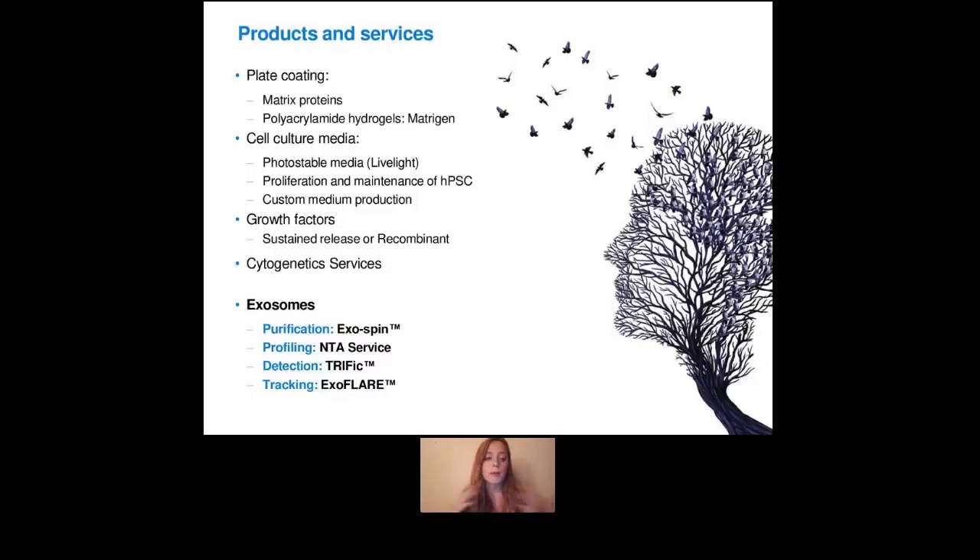As a big summary, we have products for plate coating, so we can provide matrix protein. But we also are the European distributor of Matrogen, which is a US-based company that provides polyacrylamide hydrogels. We also provide different cell culture media for long-term cell imaging, imaging for proliferation and maintenance of HPLCs, and we also provide custom medium production, where you send us the recipe with the components you need and we send the media back to you.